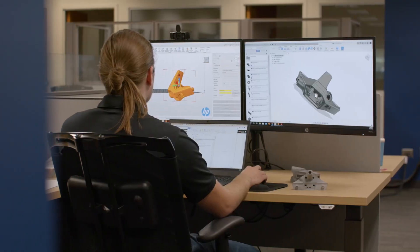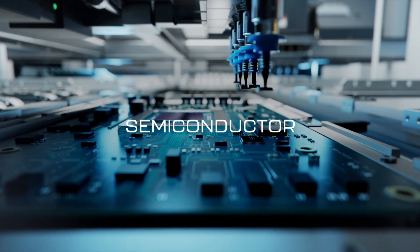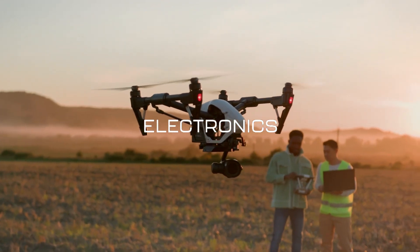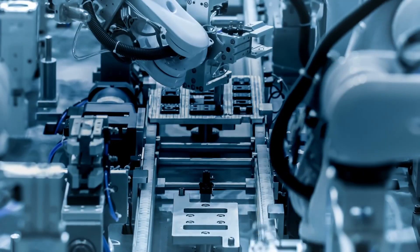Our design capabilities are endless and we're able to provide valuable solutions for a variety of industries, including semiconductor, aerospace and defense, medical, electronics, automotive, robotics, and more.